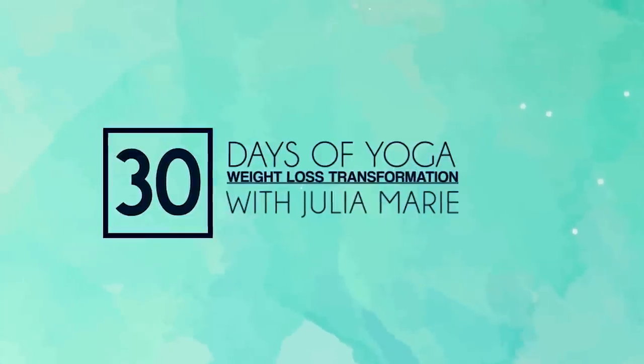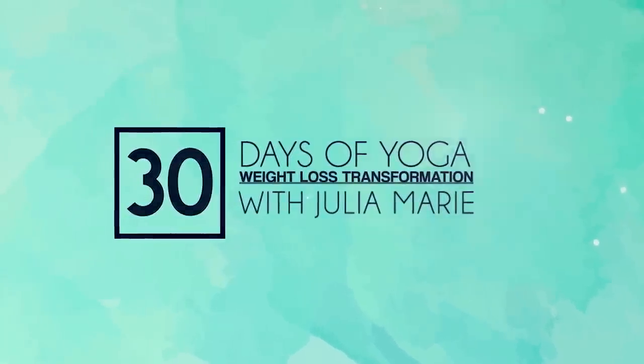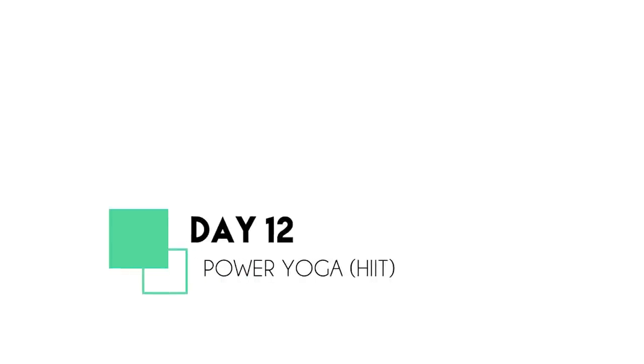Hey, welcome to Day 12! I'm so glad that you made it to this day. In today's class we have a special yoga and HIIT combo. We're doing compound movements — the awesome toning benefits of yoga mixed with high-intensity intervals that will give you a cardiovascular workout, torch calories, and increase your burn tomorrow and even the next day. The intensity level is completely subjective to you, so you can customize this workout to meet you where you are. Let's get started!